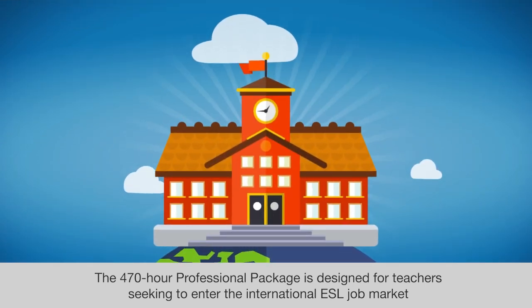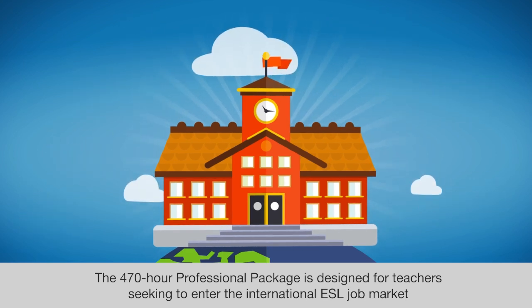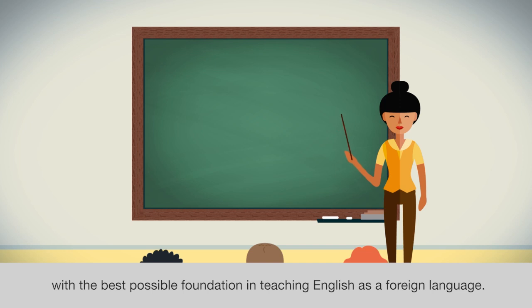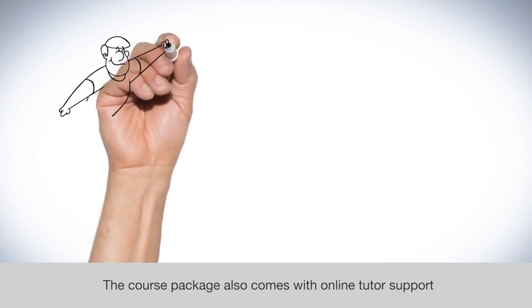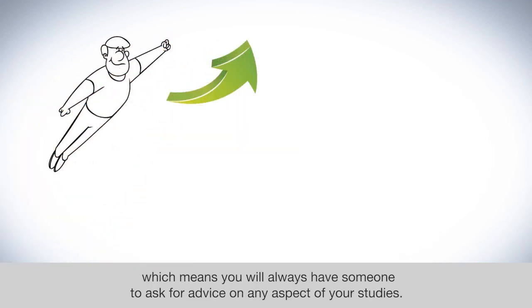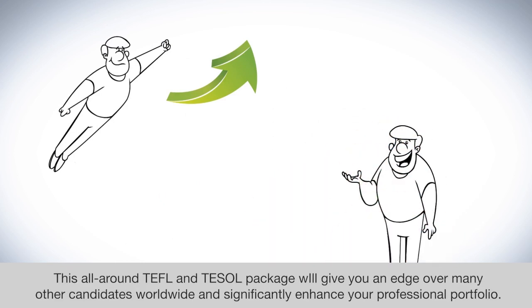The 470-hour professional package is designed for teachers seeking to enter the international ESL job market with the best possible foundation in teaching English as a foreign language. The course package also comes with online tutor support, which means you will always have someone to ask for advice on any aspect of your studies. This all-around TEFL and TESOL package will give you an edge over many other candidates worldwide and significantly enhance your professional portfolio.